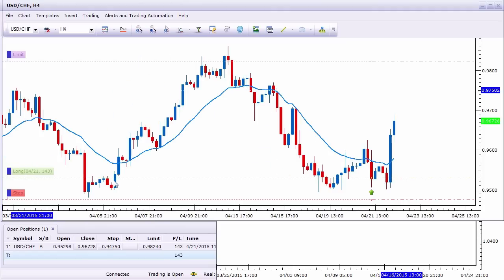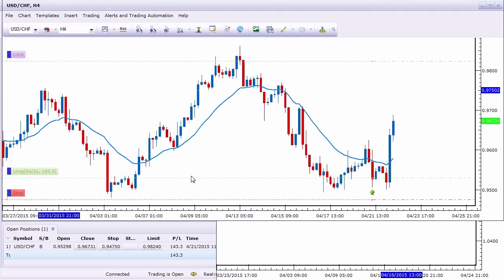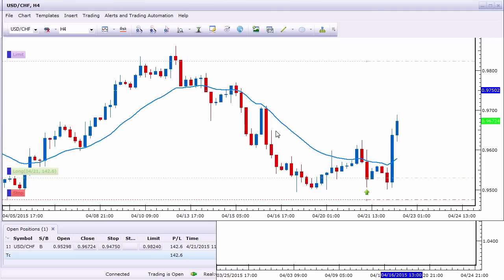This range support area has held three times now, so this is a really good trade location. My stop-loss placement was just a few pips below the low of the lowest push below this 95 level. So I have, at this point, a 54-pip stop, and being up about 142 pips gives me almost about plus 2.6R.